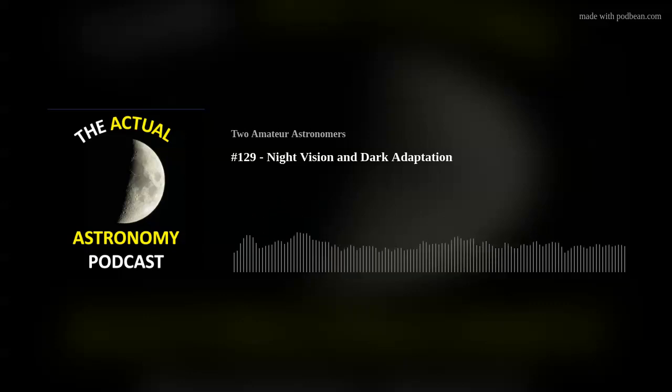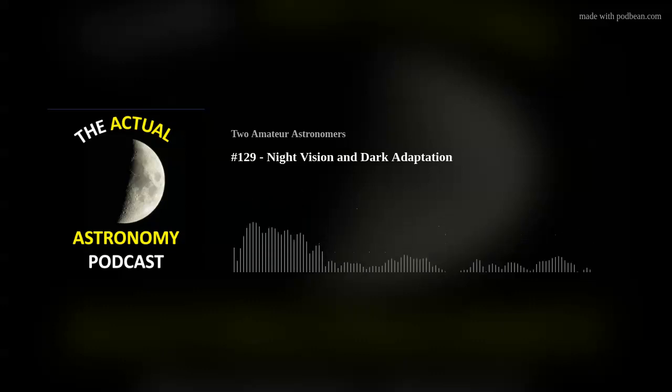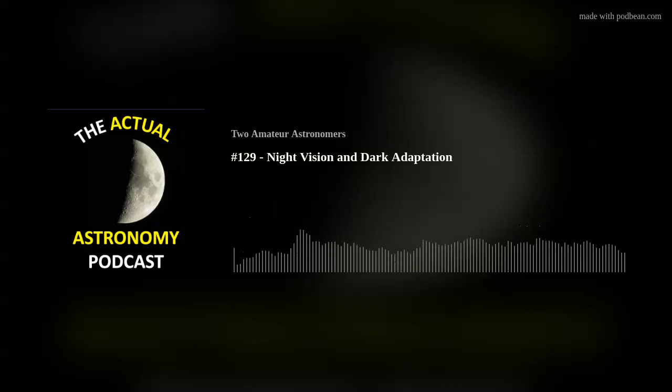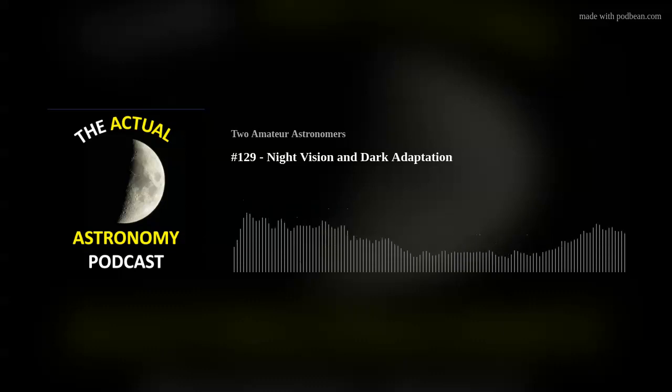Dark adaptation is our eyes adjusting to levels of light around us. In daytime or with lights on, your eye reduces the amount of light it takes in so it's not overwhelmed. When you go under a dark sky, your eye changes to pull in as much light as possible. Dark adaptation doesn't happen instantly — for astronomical purposes, it can take around 30 minutes to achieve close to full adaptation.